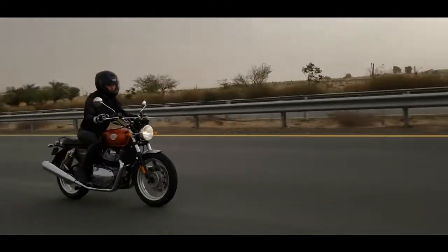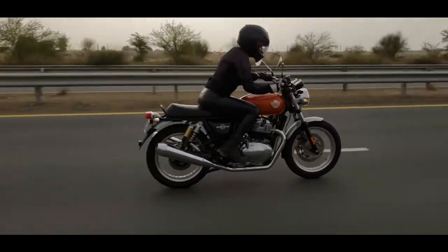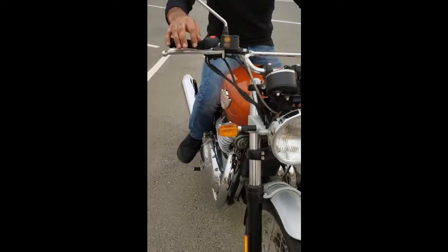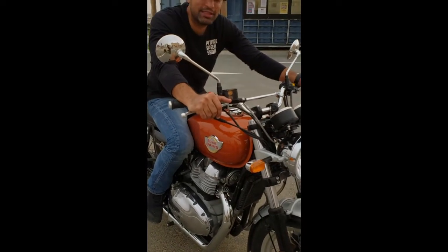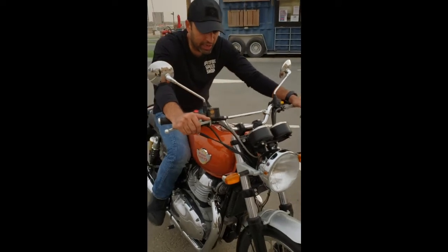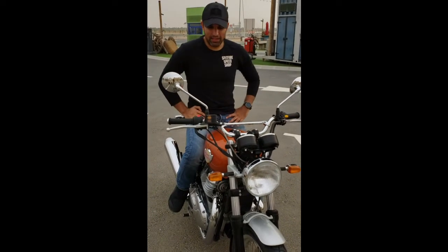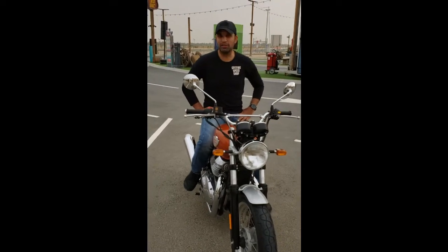If you're asking me about cons for this bike, I would have preferred a second disc brake. With only one, the stopping power is limited. Inside the city you would not require it, however once you get out on the open road, this thing would do over 140 kilometers an hour, and you'd feel a little safer with a second front disc brake.